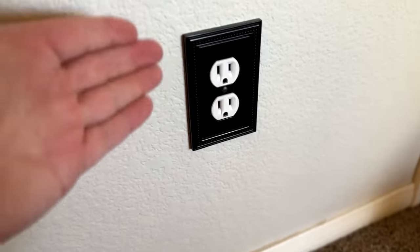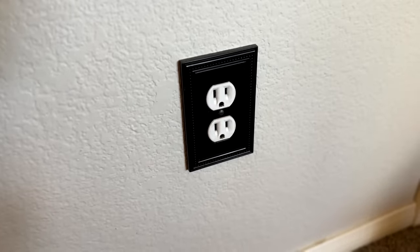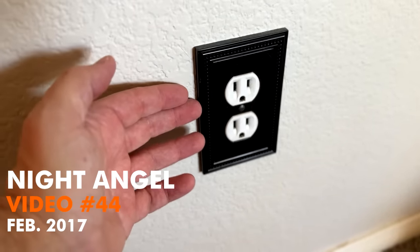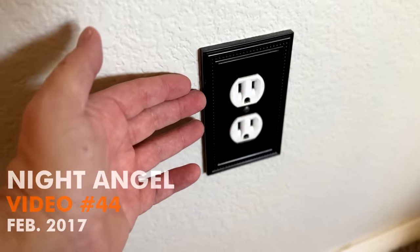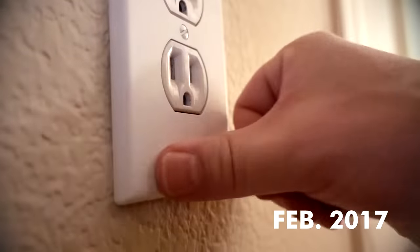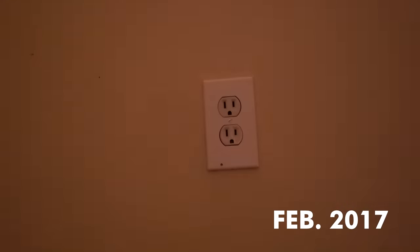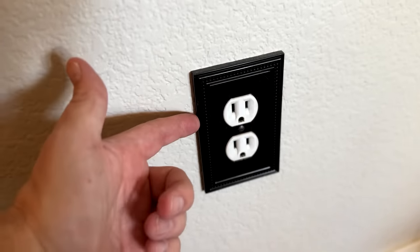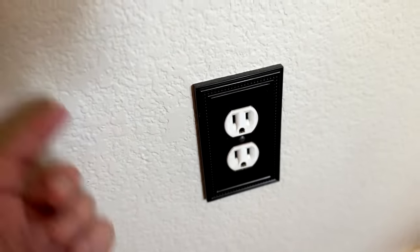Back in July of 2022, I replaced the Night Angel that used to be right here — that was my 44th video from February of 2017. Night Angel was just an outlet cover with a nightlight on it. The only reason I stopped using it was because I painted my room and replaced all my outlet covers; it was working fine up until then. It wasn't very popular and doesn't seem to be sold anymore, but it was kind of a knockoff of Snap Power, which you can still find.